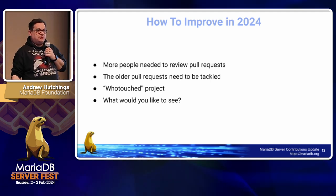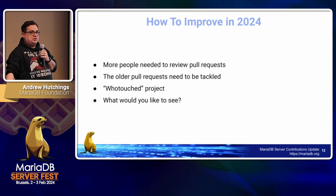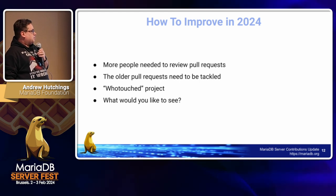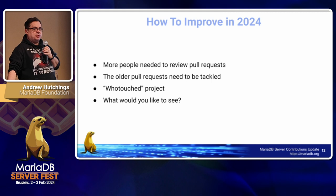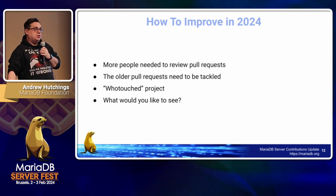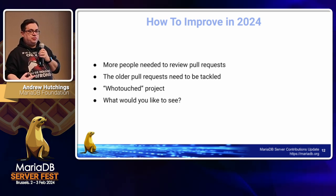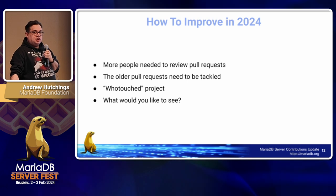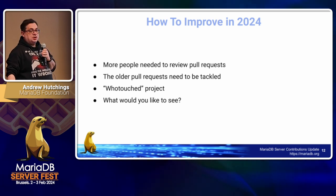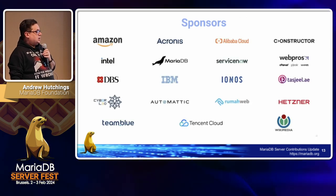Older pull requests need to be tackled — we have some really old ones that were there at the start of the year and are still there at the end. Each one requires sometimes a day or so of work to review the entire history of what happened and why they got stuck, and how to move them forward, because usually they're not compatible with the current codebase anymore. The WhoTouch project still has a lot of features to be developed, and we need feedback on what you'd like to see in 2024 to improve community contributions.